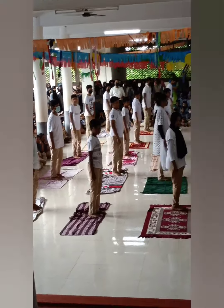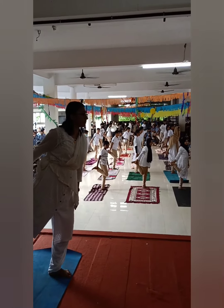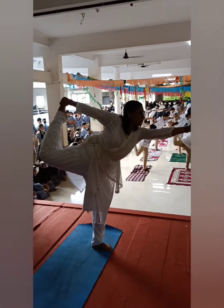Natarajasana is named after the Hindu god Shiva Nataraja, the king of dance. This pose improves your balance.